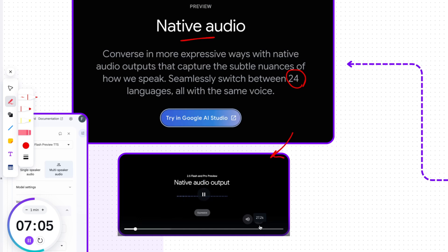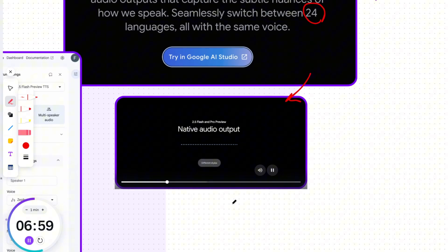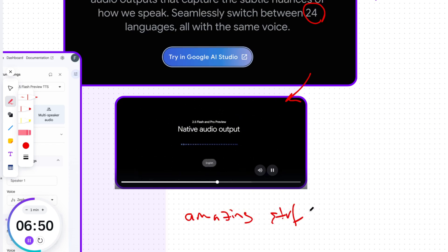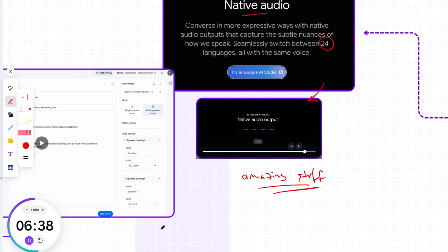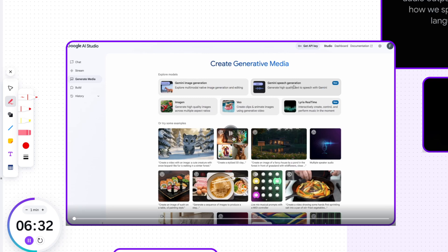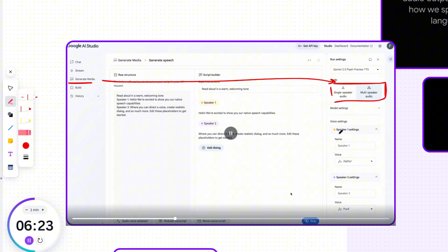The model can converse in more expressive ways, capturing the subtle nuances of how we speak. It can even seamlessly switch to a whisper. So the model can begin speaking in English and then switch to Hindi or any other language, and switch back — all with the same voice. You can try it in Google AI Studio under the Generate Media section, where you can select between Flash and Pro TTS, and choose single speaker or multi-speaker audio modes.